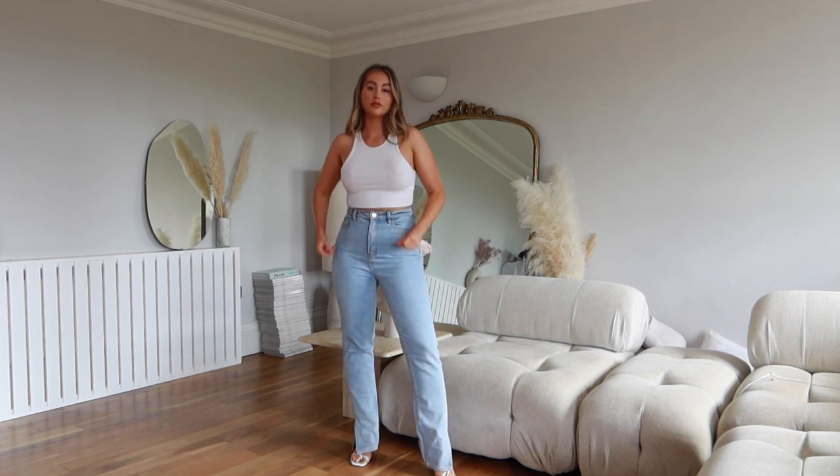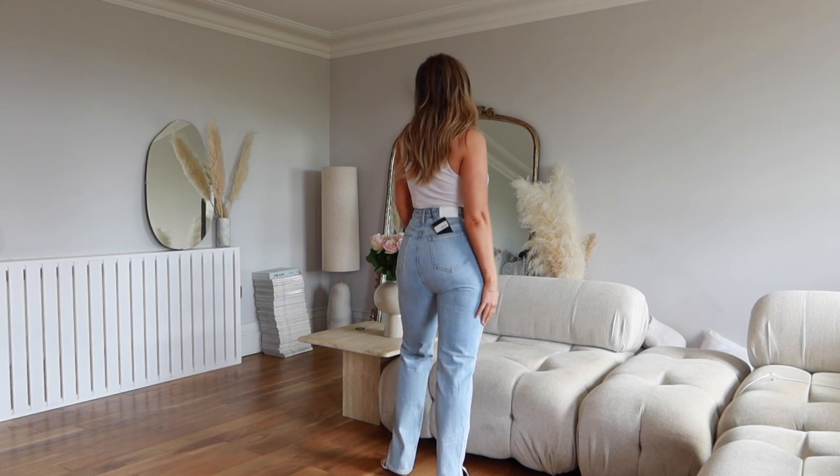I basically live in denim all autumn and winter. These are the split leg straight jeans in a size 10 regular. The waist was quite big but they're very tight on the thigh — very straight, true to the name. If you've got a body shape like mine, definitely size up. I do really like the color, it comes in other colors too, and I think with more wear the denim will probably give a little bit.